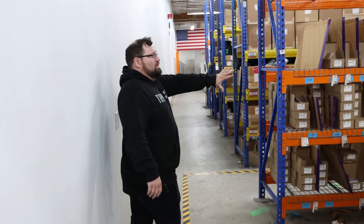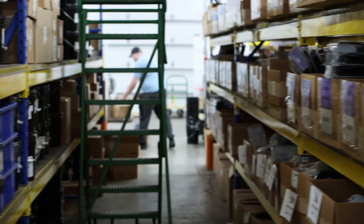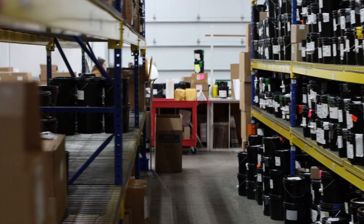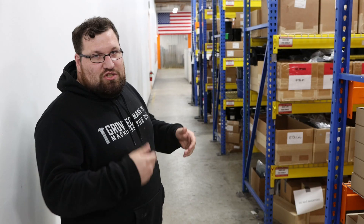Over here is our storage department and shipping area. This is where we hold a lot of our inventory. We run to a lot of Kanbans, so we'll basically set up and run to an EAU amount of parts and then ship on monthly or quarterly releases.